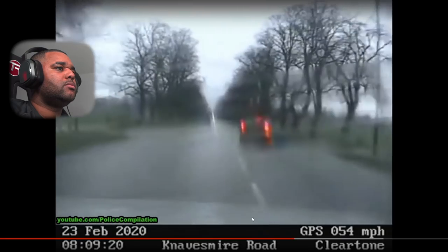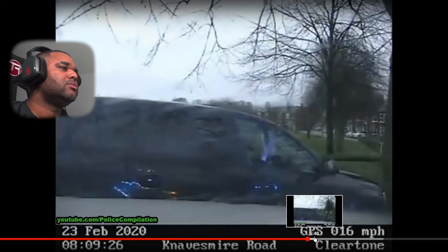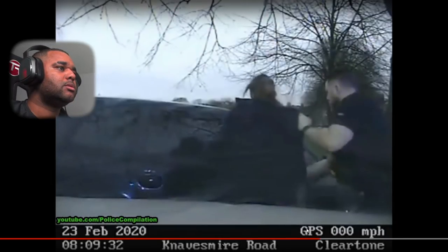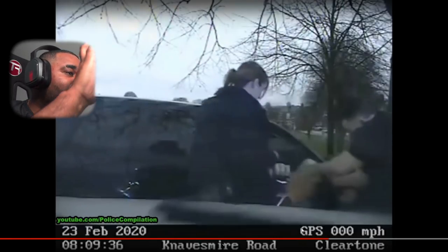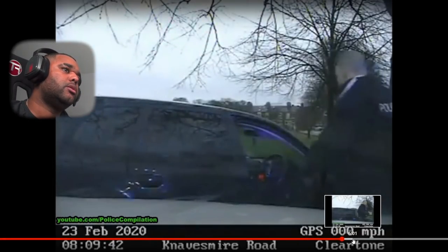Brake lights ahead — stand by. He tried a handbrake and all sorts. I don't rate that. All right, calm down — he surrendered. He didn't get caught by the dog, he surrendered.